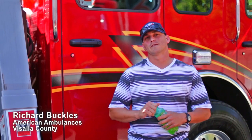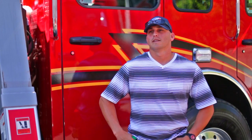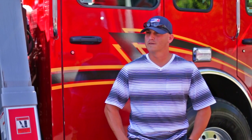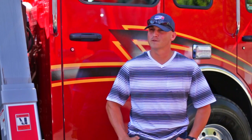Richard Buckles from American Ambulance Visalia. Came down to check out your guys' rigs. What did you guys think about the ride on the bus you came in on? It was really good. Smooth. He gave us one of those little swerve tests — that was pretty cool. We went way over, and usually you'd probably roll those things at that point, but it was really smooth.